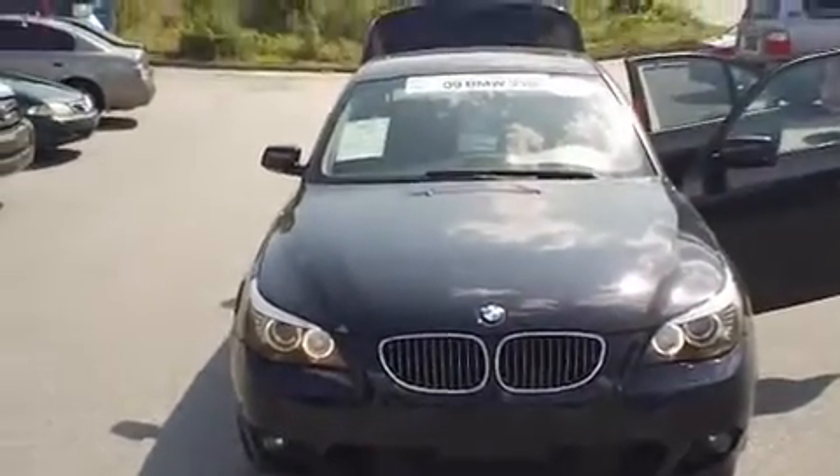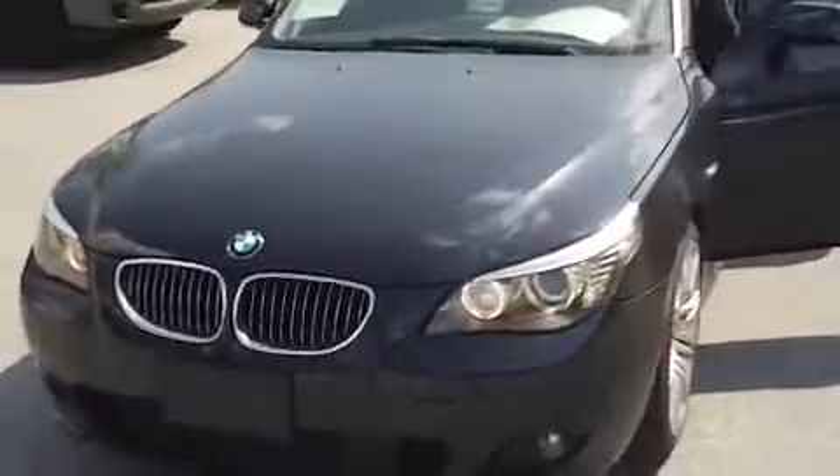It is a gorgeous car. It does have the xenon headlights, and as we get to the interior here, bear with me.